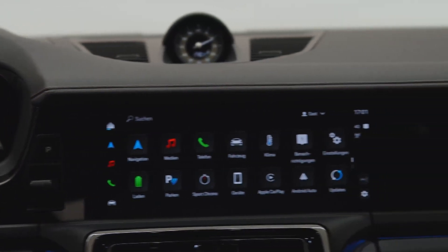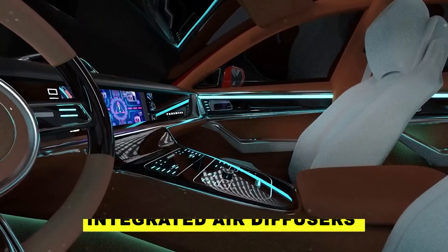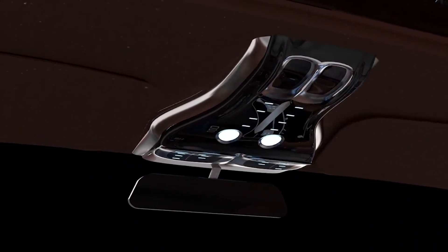The taillights wrap around the rear end, creating a distinctive signature. Integrated air diffusers in the rear bumper optimize airflow and reduce drag, while trapezoidal exhaust outlets on either side suggest the potency of the Panamera's powertrains.